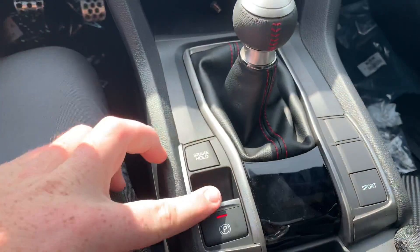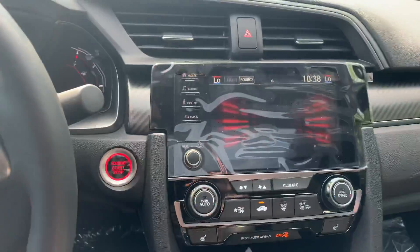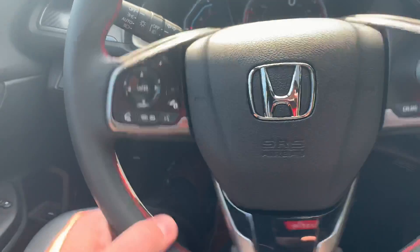We've got sport mode, electric parking brake, brake hold, touch screen, push button start, cruise control, pickup hang up, and voice commands.